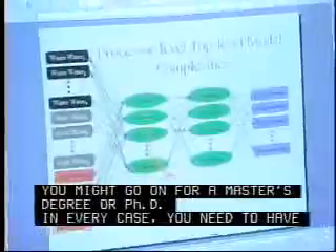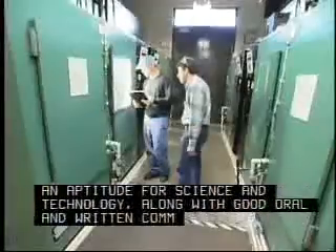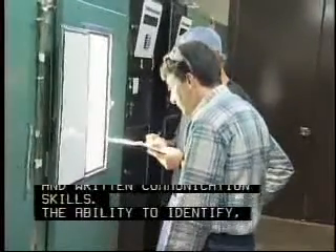In every case, you need to have an aptitude for science and technology, along with good oral and written communication skills. The ability to identify, analyze, and solve problems is essential.